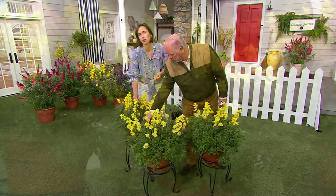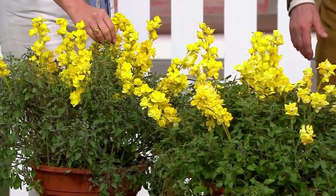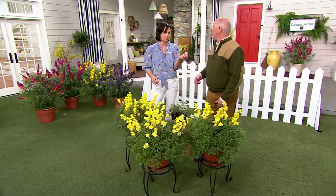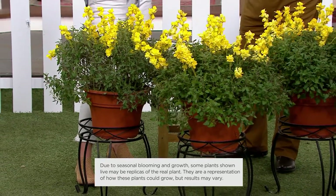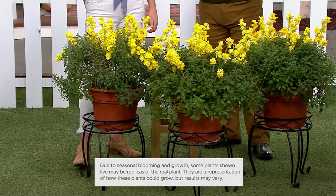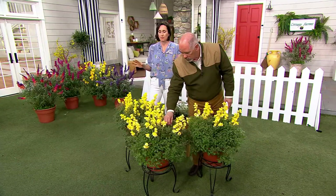The leaves are so fragrant — they're minty, so you can just crush them and smell them. They have this minty scent, and when the leaves have a scent, deer don't like them. The more fragrant the plant, the less deer like the flavor. So if you want to keep deer out of your garden, plant pollinators.